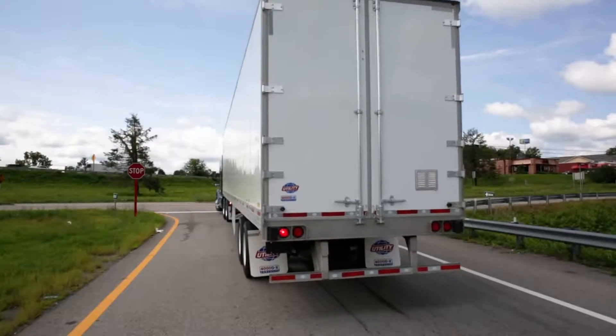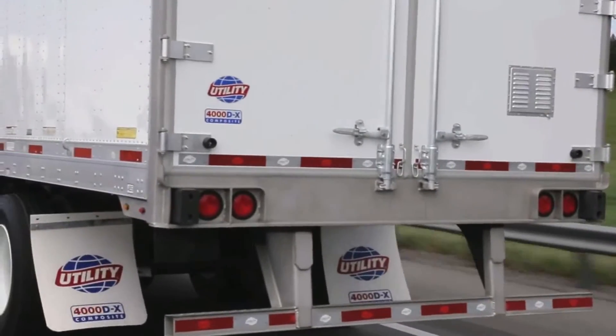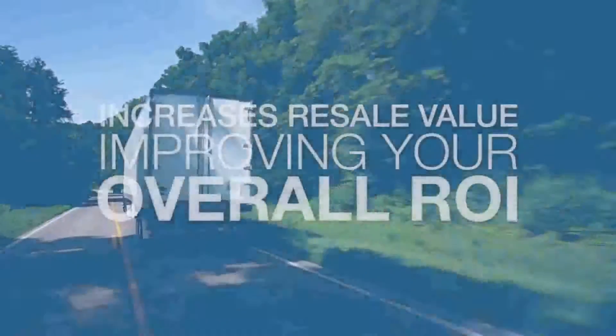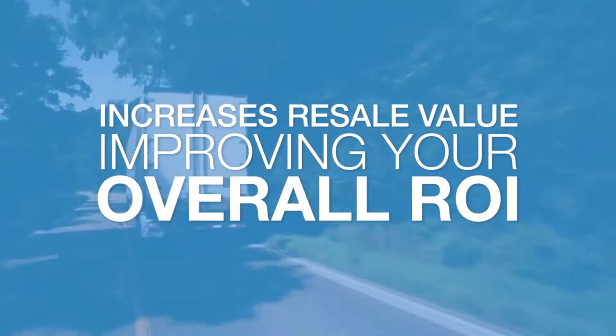The back of the Utility composite thin wall trailer comes standard with a stainless steel rear door frame, which adds significant corrosion resistance and reduces maintenance costs, not to mention increases resale value, improving your overall ROI.